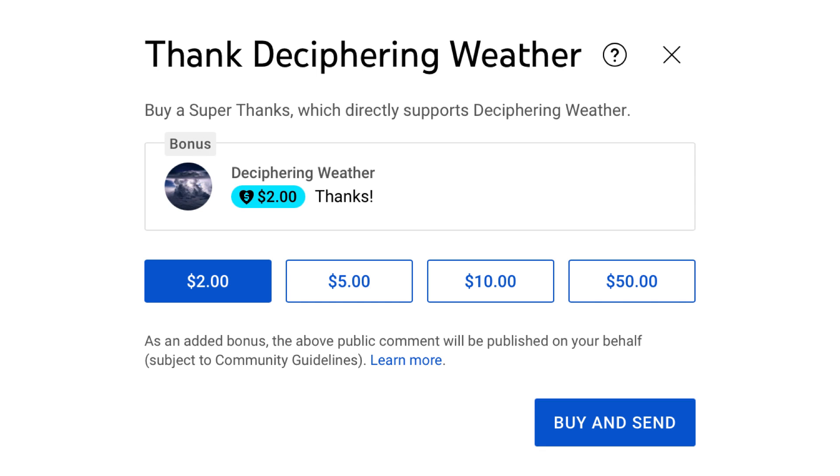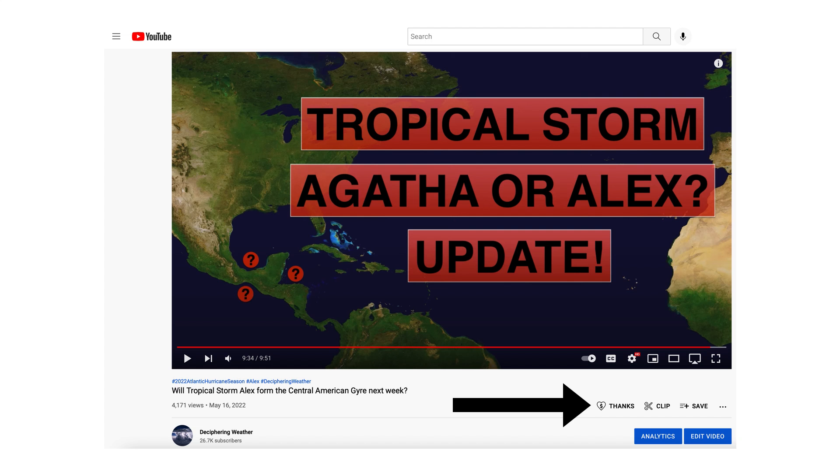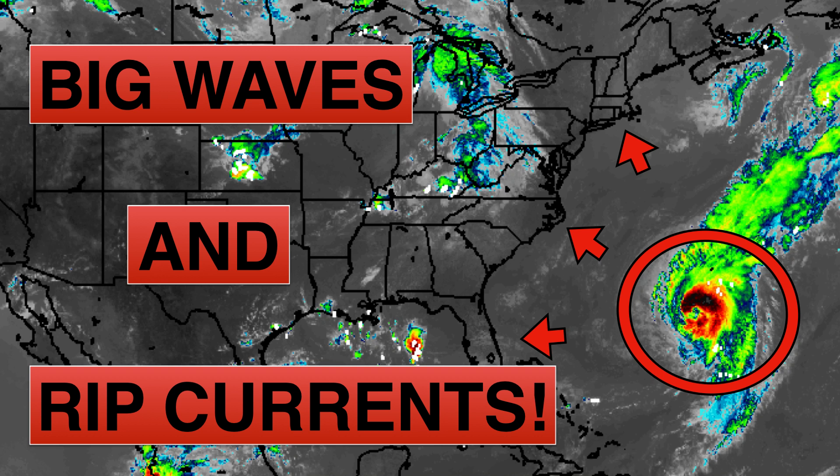As a reminder, we have Super Thanks available on Deciphering Weather, so if you'd like to donate to the channel, please go down to the heart button where it says Thanks. Thank you for watching this video — if you liked it, please hit the like button and leave a comment. Please share this video with your family and friends on social media, and if you're new and like detailed weather breakdowns, hit the subscribe button and notification bell to get all of my upcoming videos. Thank you, and have a great day.